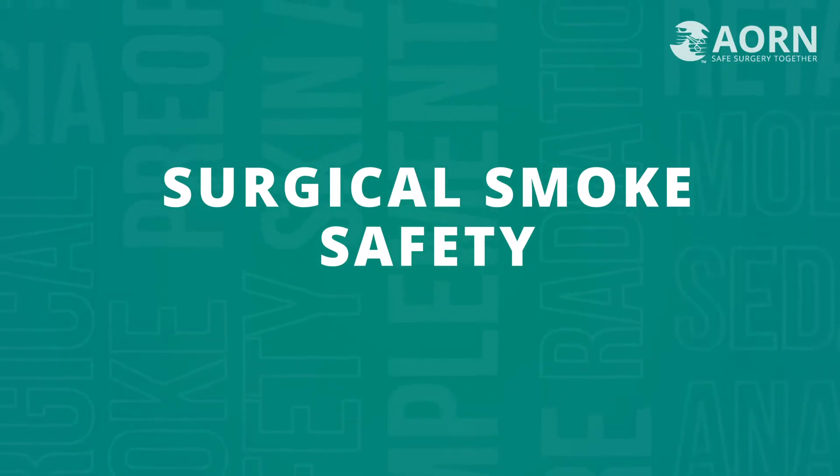The Guideline for Surgical Smoke Safety has been updated with the most recent literature and reorganized to align with the hierarchy of controls from the Centers for Disease Control and Prevention and the National Institute for Occupational Safety and Health. This hierarchy promotes a safer work environment by applying a systematic approach to identify and implement the most effective method to reduce exposure to the hazard, which is surgical smoke.